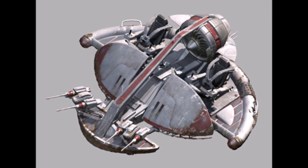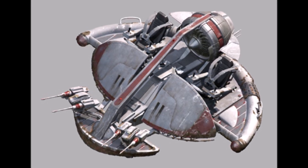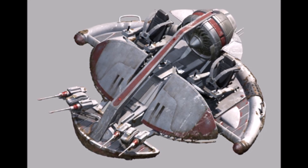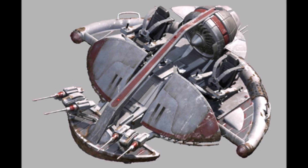The Infantry Support Platform, or ISP, was a larger speeder that utilized repulsor craft technology. We don't know too much about this speeder in canon, except that it had a crew of 2, a maximum speed of 100 km per hour, and was used in the Battle of Kashyyyk and Felucia.